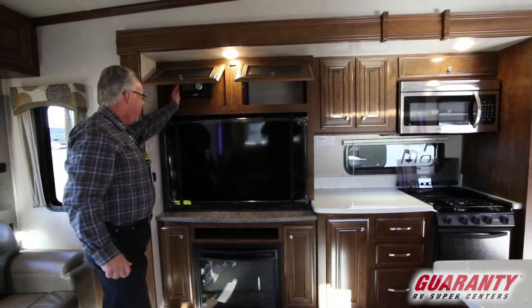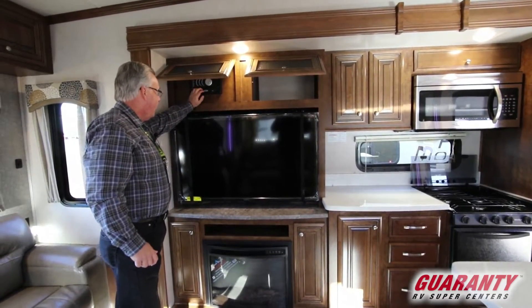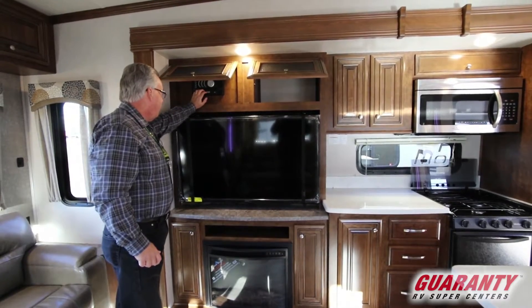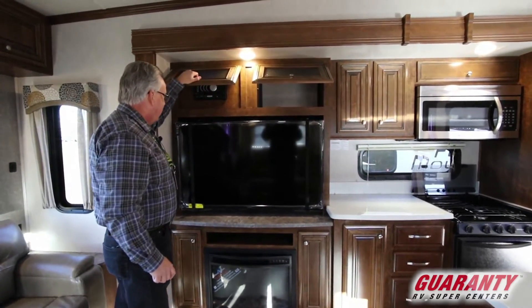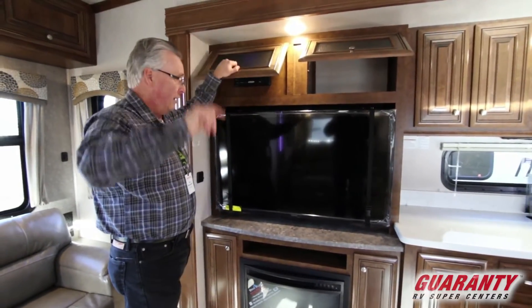This is where we find our surround sound system. We have a Blu-Ray CD DVD player, and a nice function where you can operate the sound system both inside and outside the unit.